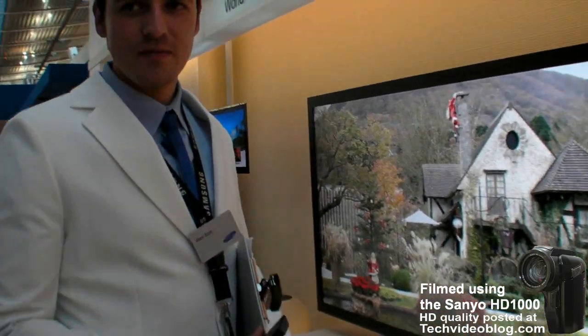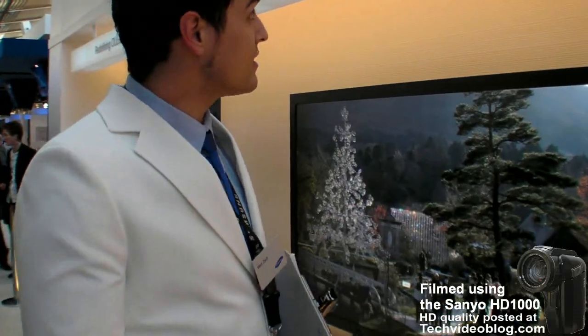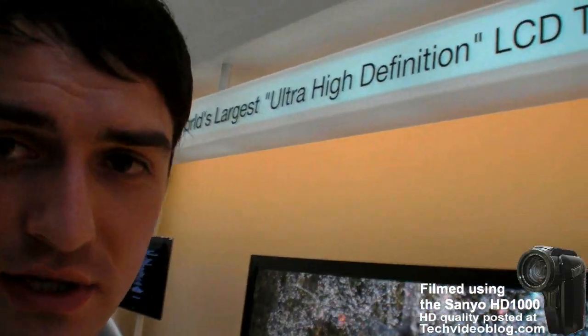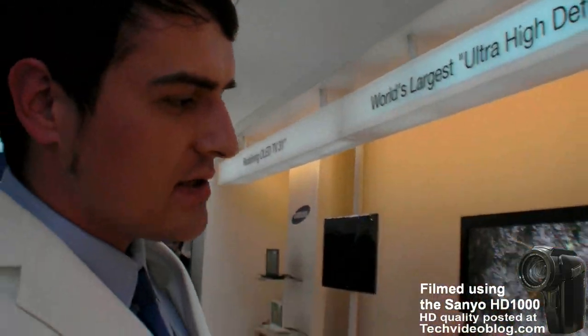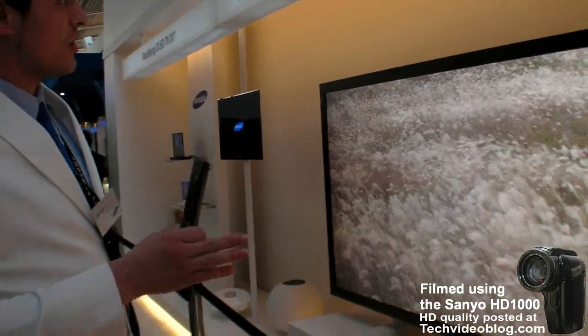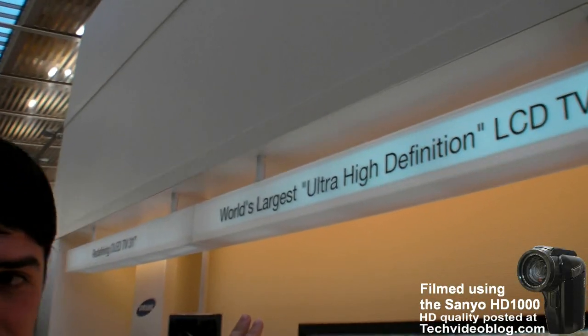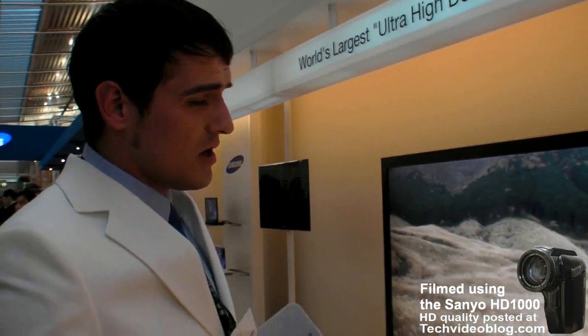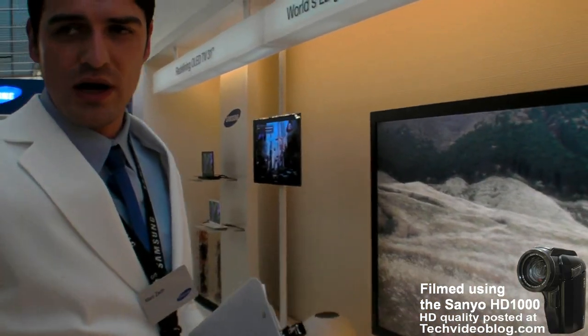We're here at the Samsung stand and there's a huge screen — that's an 82-inch LCD television, manufactured in one piece. It's the largest ultra-high definition display, with a resolution of 3840 by 2160, which is 4K — four times HD.